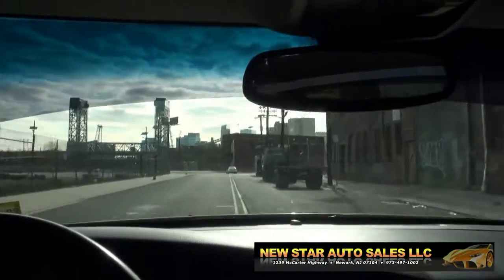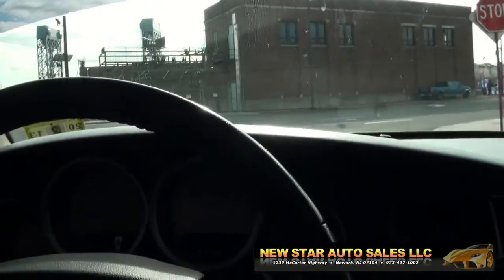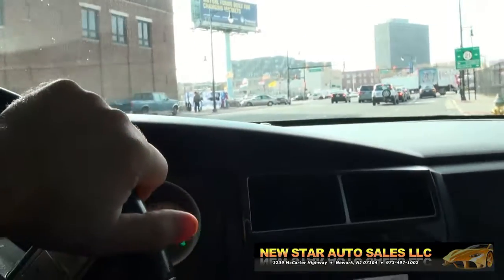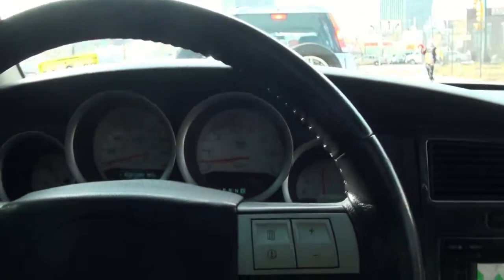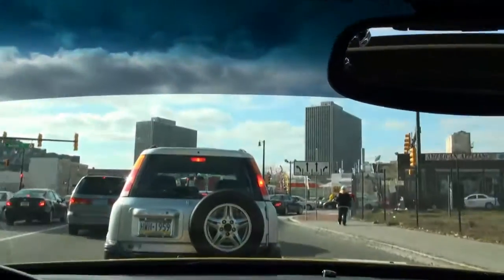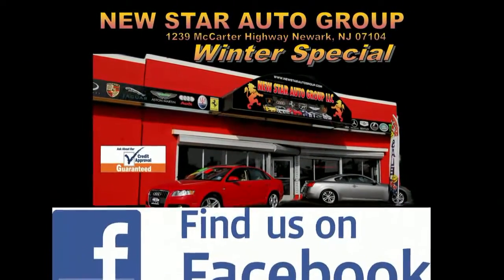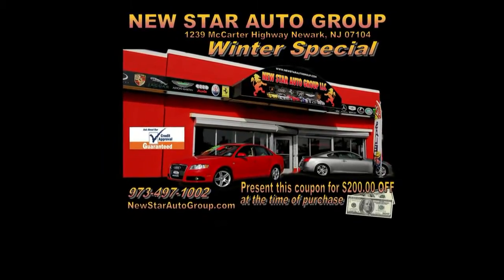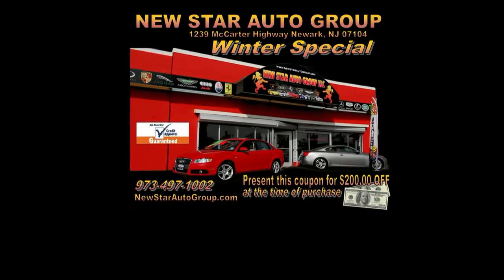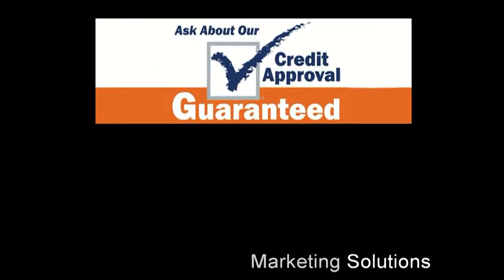Keep in mind, if you need financing, give us a call — let's get you approved. Tax season is right around the corner and it's time to drive something nice, and this is definitely it. We have many hot rides — the cars that you want in stock, we have those preferred automobiles. Come on down, we're right there in the corner — let's make a deal. Find us on Facebook for the latest inventory or on our website at newstarautogroup.com. Feel free to visit us in person at 1239 McCarter Highway, Newark, New Jersey. If you need more information on financing or warranties, give us a call at 973-497-1002.